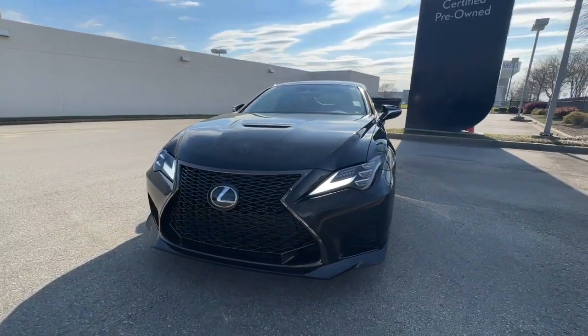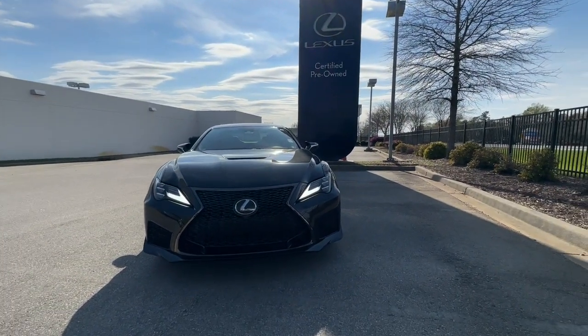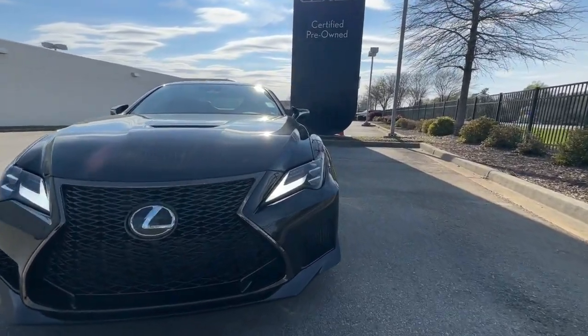Sun/moonroof, heated driver's seat, power passenger seat, satellite radio, heated mirrors, aluminum wheels, electronic stability control.